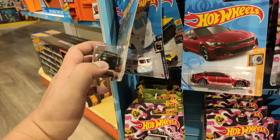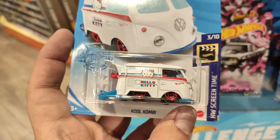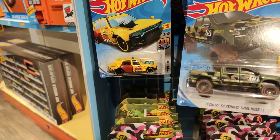Mazda RX3 Mad Mike — is this a Super Treasure Hunt? Okay, just the regular version. I thought I could get lucky this time but yeah, moving on to the other store. I'm a big fan of this one — won't mind multiples of that, so I'll be getting that.